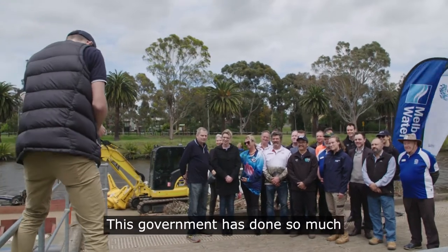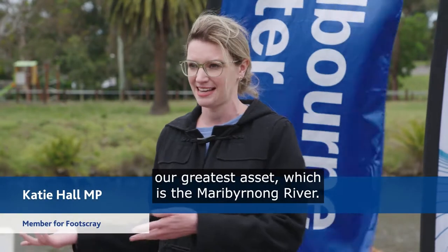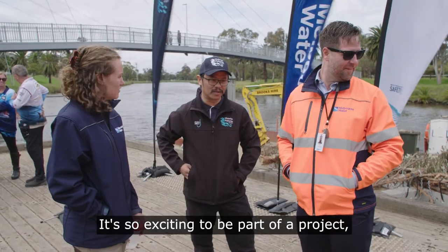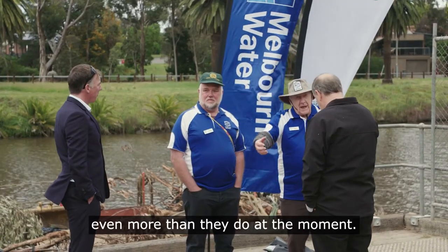This government has done so much to invest back into our natural environment — our greatest asset, which is the Maribyrnong River. It's so exciting to be part of a project which is now putting back that habitat that the fish need to thrive and be healthy, so that the community can enjoy the river even more than they do at the moment.